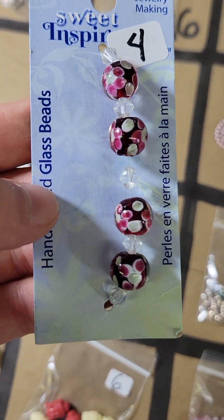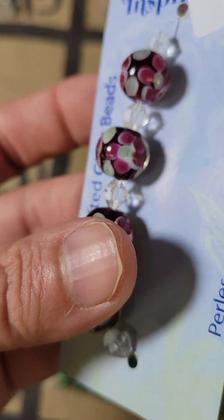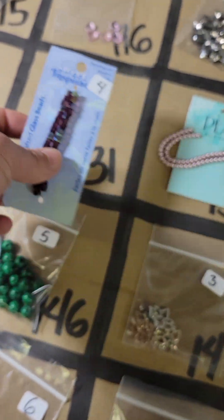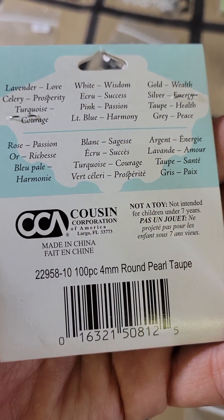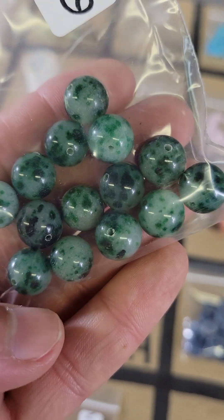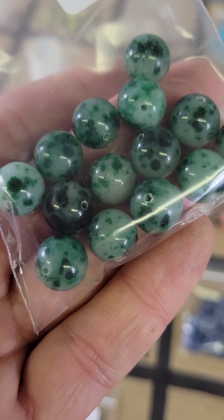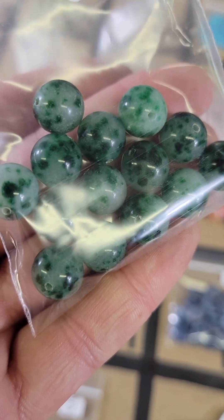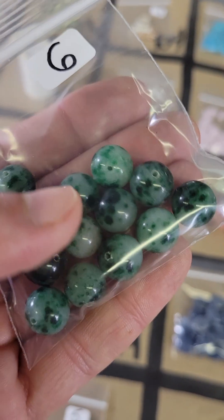One thirty — these are four dollars, these are glass flower beads. One thirty-one, four dollars, these are also glass. One thirty-two, these are glass pearls, two dollars. One thirty-three — these are stone, kind of look like a tree agate made with a regular agate or quartz maybe, those are pretty but they are stone, six bucks.